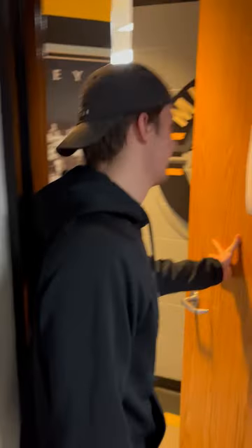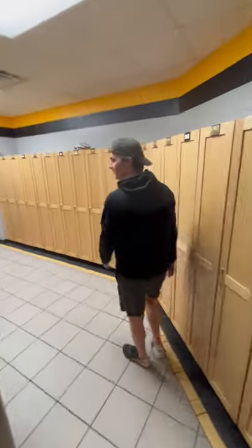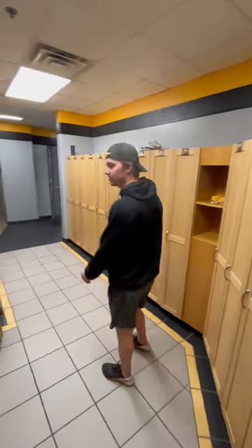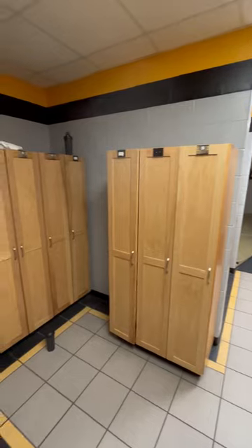Blake Petala is showing us the Michigan Tech Husky locker room. Right here is the dry style area where everyone puts their street clothes and then gets changed into their under gear for the day.